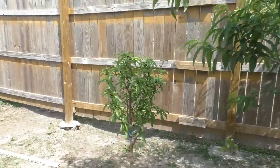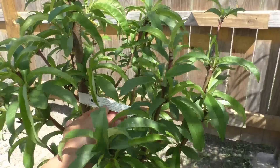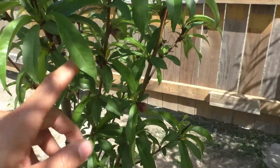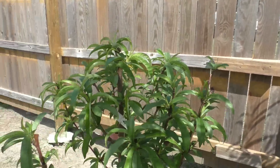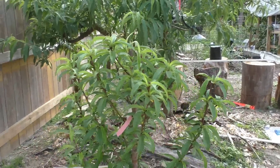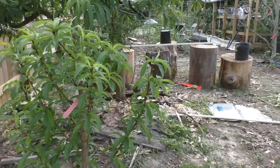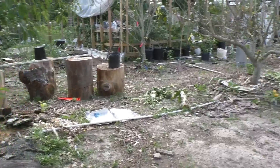Here's my new nectarine — this is a Double Delight nectarine — and I have a few fruits forming. You're supposed to remove them in the first year to encourage healthy growth, but I've got to have a few fruits just in case the tree dies on me, because I had a nectarine die on me after four years and I was very upset about that.